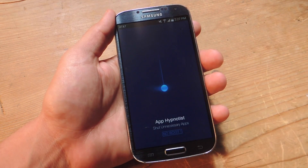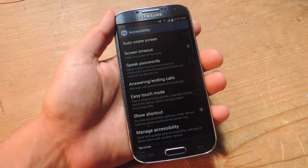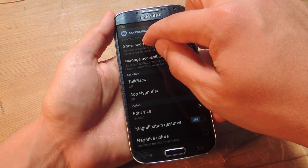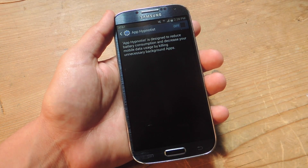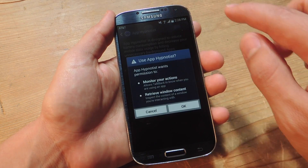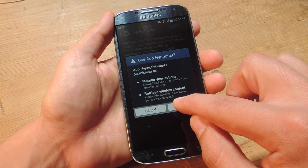Let's open it up. The first thing you're going to want to do is open the service and grant it some accessibility. Go down here to services and tap App Hypnotist. It will give some access to your device that will help stop these applications.